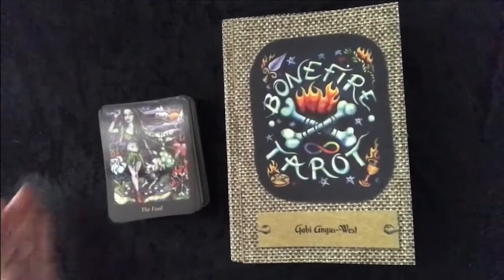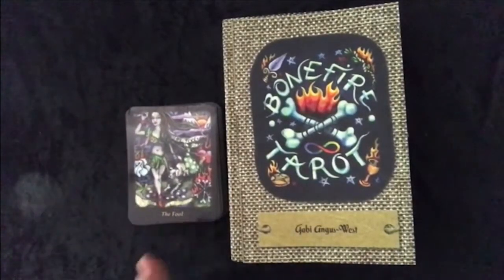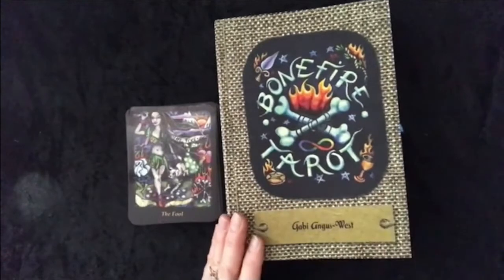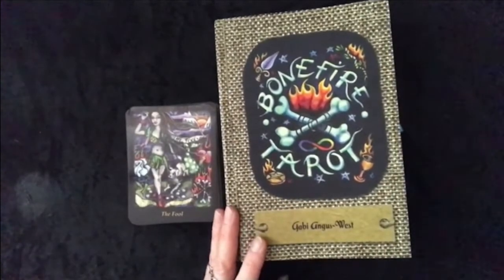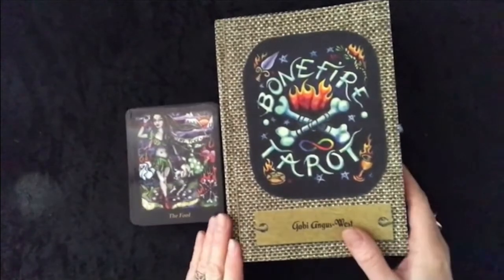Welcome to the Green Woman Tarot. I'm just doing a quick walkthrough of the Bonefire Tarot. I did give a review and this is just a walkthrough because I thought after the review I really want to show the cards.